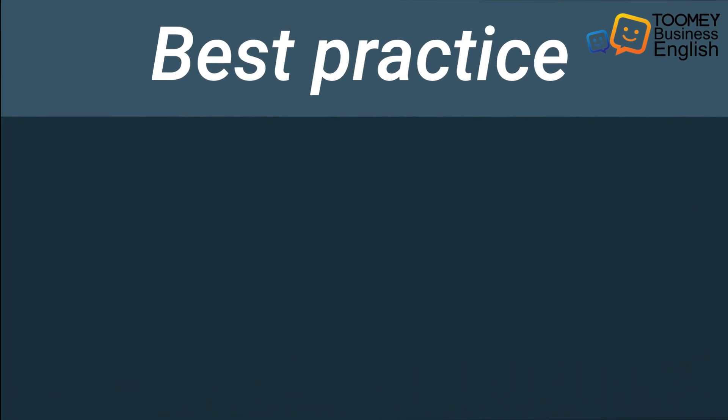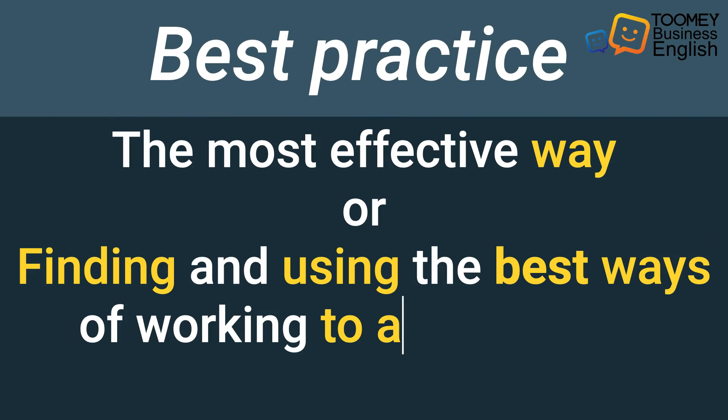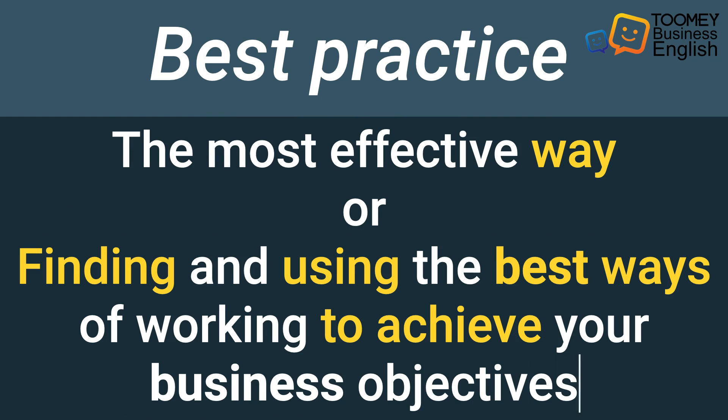Best practice — what does it mean? It means the most effective way, or finding and using the best ways of working to achieve your business objectives.